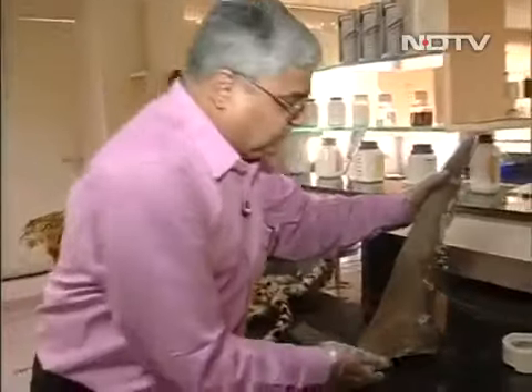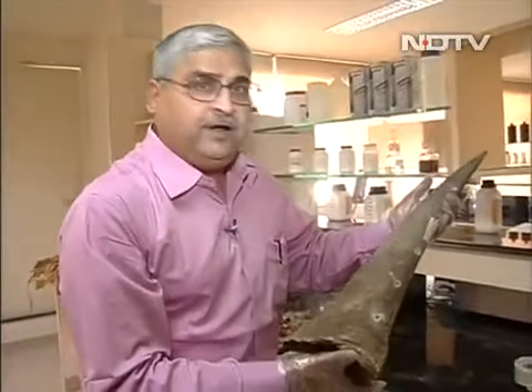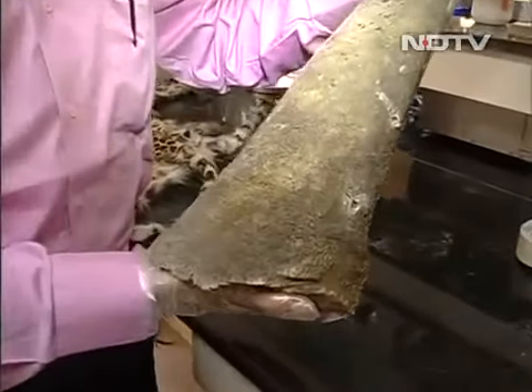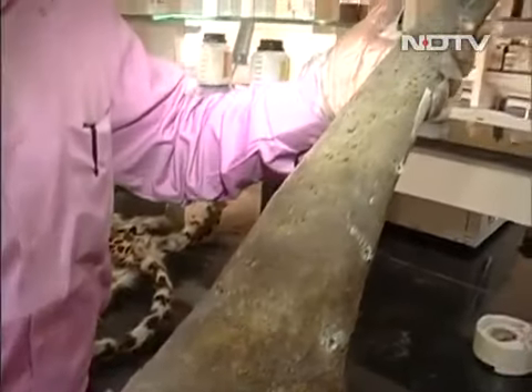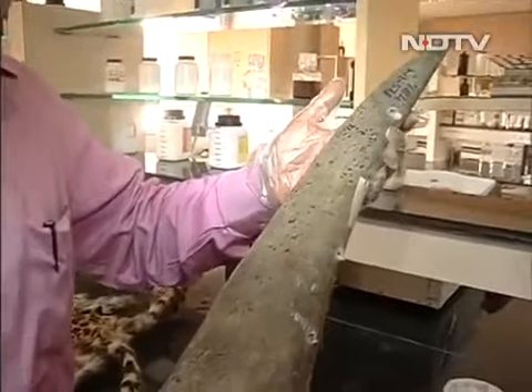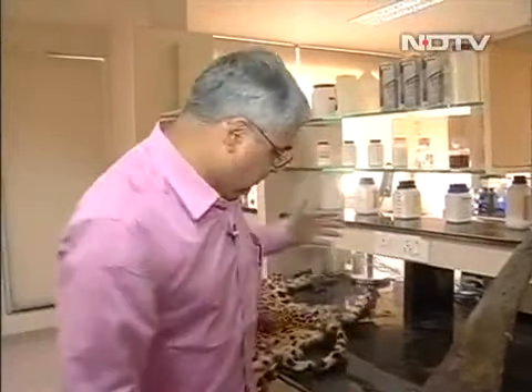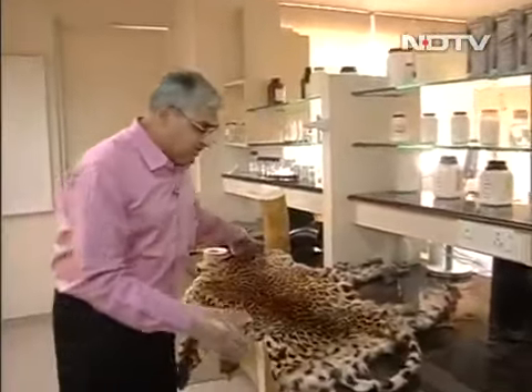Here is a case of a rhino horn — this is a horn from an African rhino seized in India, sent for laboratory analysis and identification at this unique laboratory. They were able to confirm that this is indeed a horn of an African rhino.